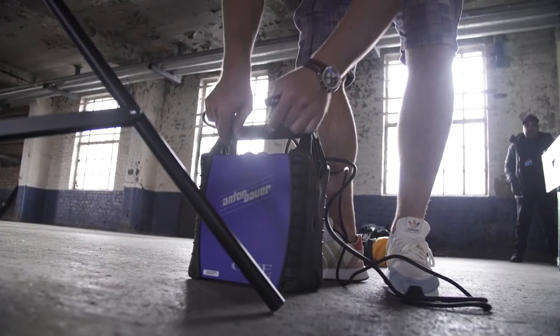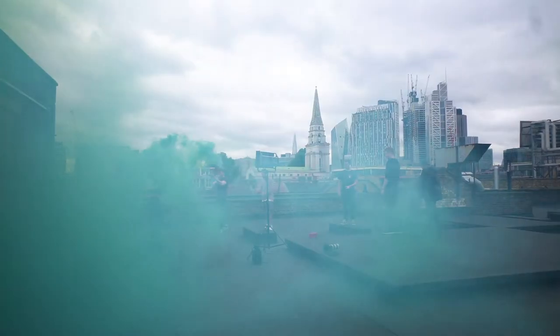We've got these big new cine batteries from Anton Bauer, which are a lifesaver as there's no power outlets anywhere here, so just making sure we can use our light panels anywhere we want.